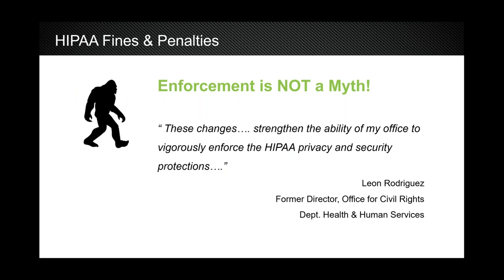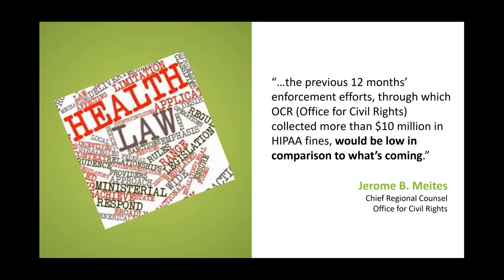The former director of the Office for Civil Rights, Leon Rodriguez, stated in 2013 that the addition of funding and changes in the law strengthened his ability to vigorously enforce HIPAA privacy and security protections. Right behind that, the chief regional counsel said that the $10 million in HIPAA fines collected the prior 12 months would be low in comparison to what was coming. And he was right.